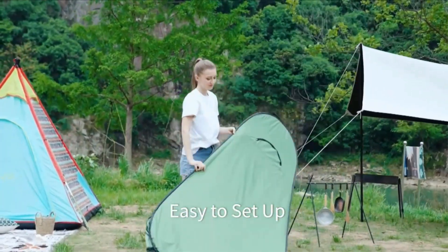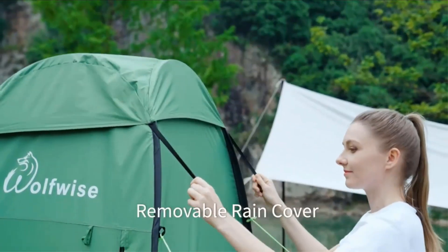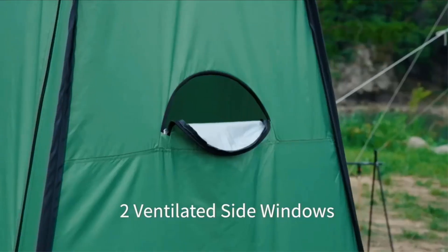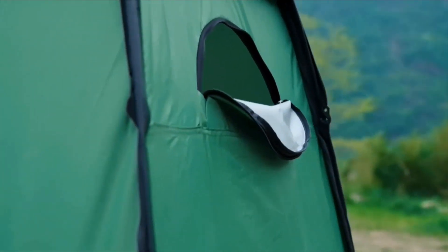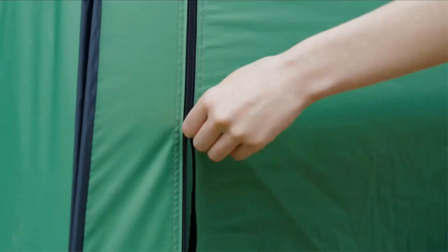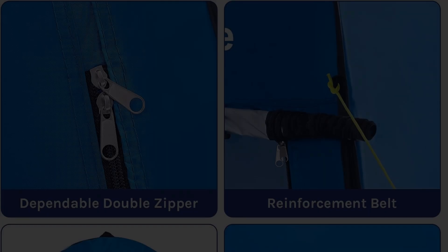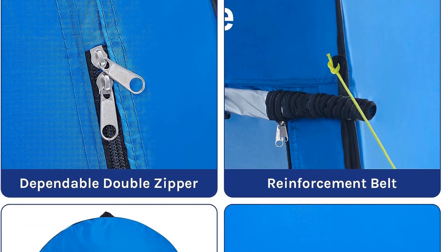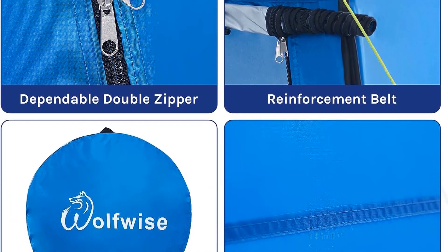The tent is equipped with a silver-coated surface that reflects sunlight, effectively blocking up to 98% of harmful UV rays, ensuring users are shielded from the potentially harmful effects of prolonged sun exposure. Additionally, the tent is made from water-repellant polyester fabric with taped seams, which helps keep the interior dry even during light rain or damp conditions.